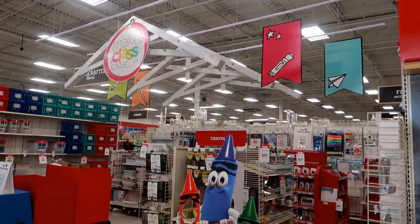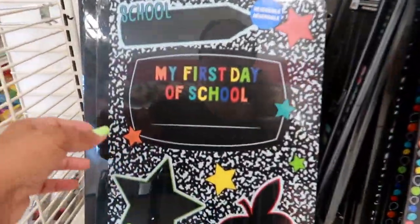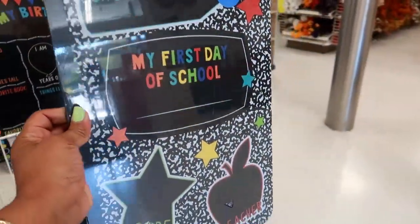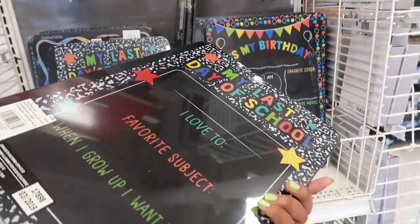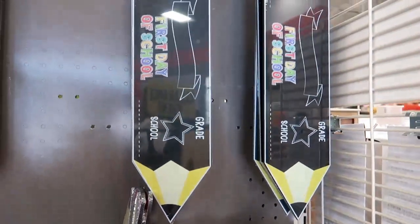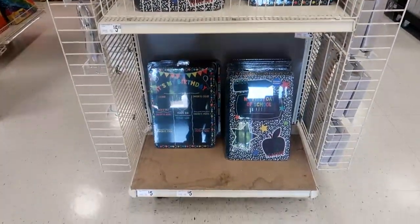Hey you guys, so I'm still in Michael's and this is their back to school section, so I'm gonna just run through it real quick to see what they have. Oh, this is cute — it looks like a giant composition book but it's a chalkboard: 'My first day of school,' grade and teacher. It says it's reversible. That's not bad for five dollars. And they have the 'My First Day' sign shaped like a pencil — all of these are five dollars.